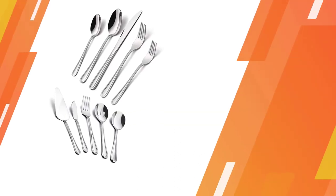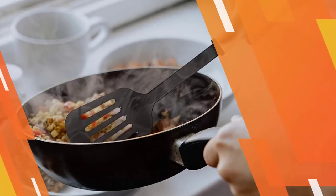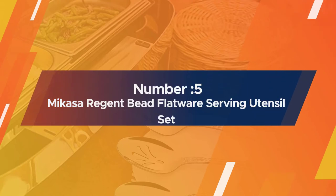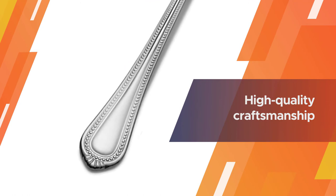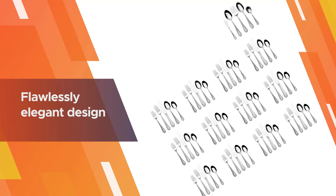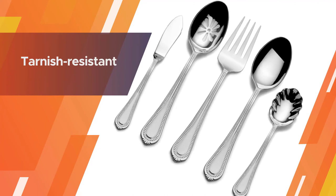Number five: Mikasa Regent Bead flatware serving utensil set. This flatware set by Mikasa is not only easy on the eyes but extremely durable and sturdy. You can display this fine silverware set for special gatherings, holiday festivities, and occasions to celebrate with family and friends. The high-quality craftsmanship is coupled with a simple yet flawlessly elegant design that's perfect for a gathering of 12 people. The strong and durable silverware is tarnish resistant and will be your companion through a series of memorable family events for years to come.